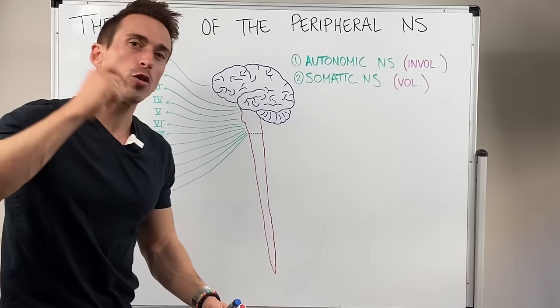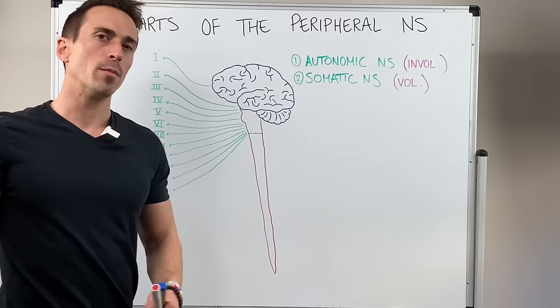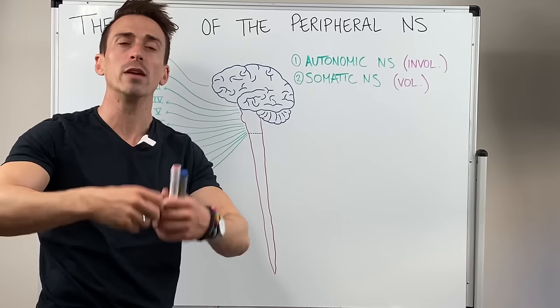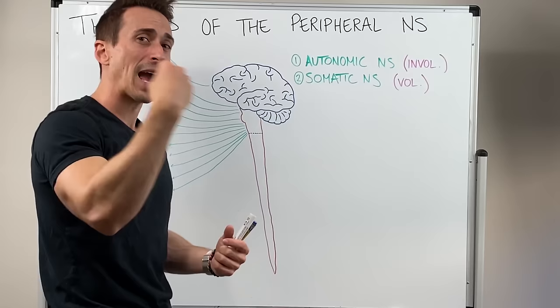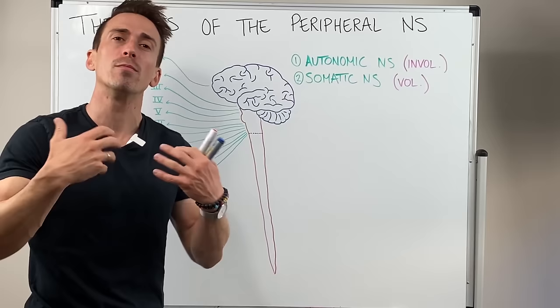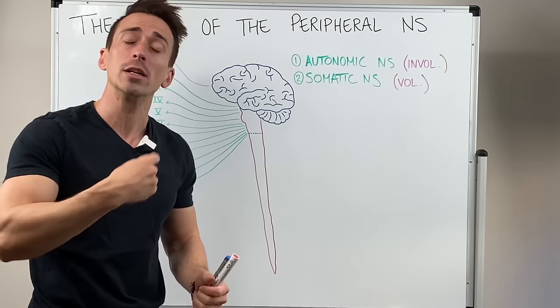There are two functional subdivisions of the peripheral nervous system. First is the autonomic nervous system. Autonomic sounds like automatic and that's exactly what it is — this is the division that controls all involuntary things. This may be sensory information coming in from our organs or viscera, information going out to tell our heart to contract, smooth muscle lining our gastrointestinal tract, blood vessels, or genitourinary tract to constrict or dilate, or telling glands to release hormones or chemicals — all things we don't consciously control.